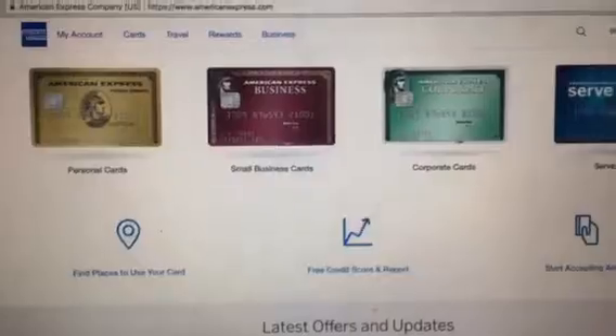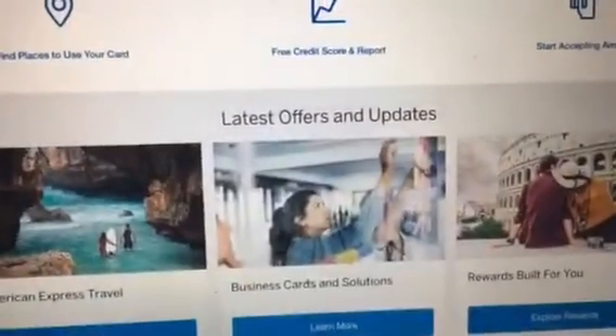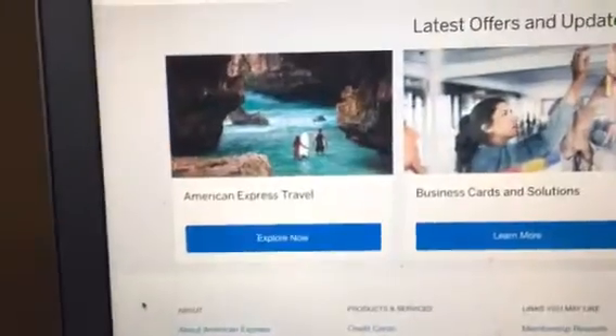Now we have personal cards, small business cards, corporate cards, and surf cards. American Express travel, business cards and solutions, and rewards built for you.